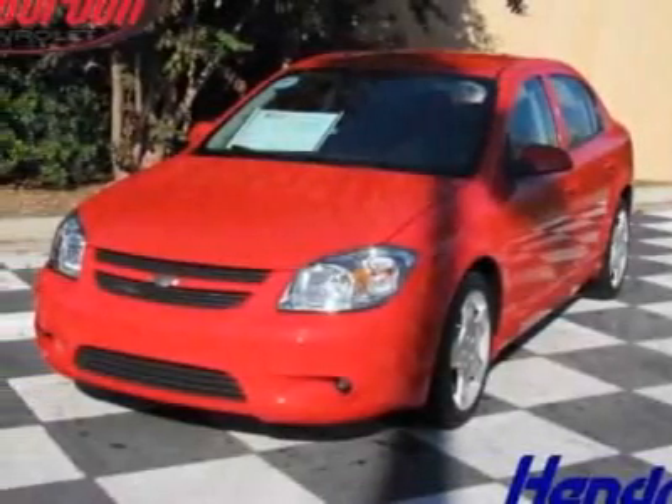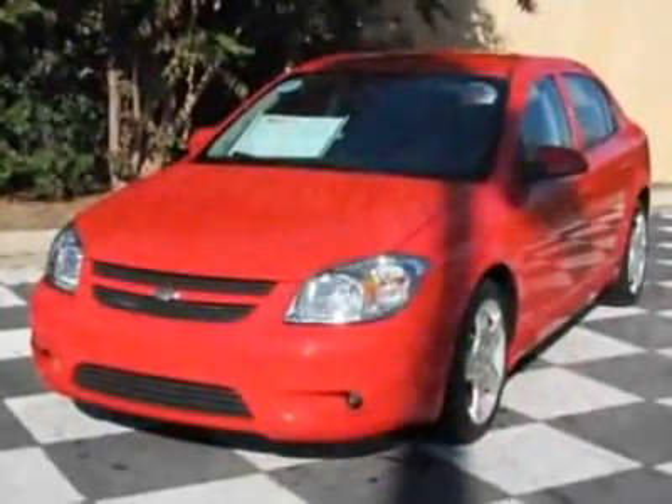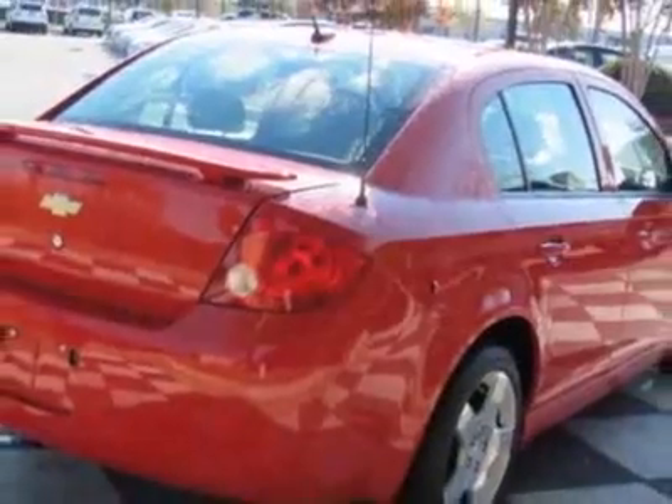Check out this 2010 Chevrolet Cobalt. Carfax has certified this Cobalt as having one owner. This Cobalt has just under 11,000 miles. For your protection, this vehicle has a full factory warranty.